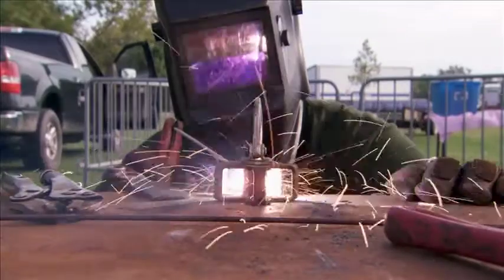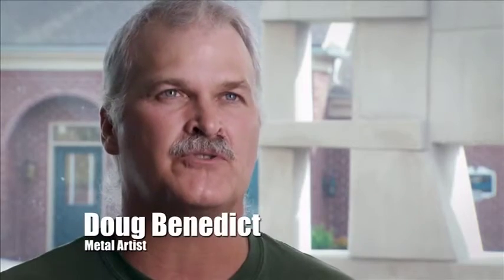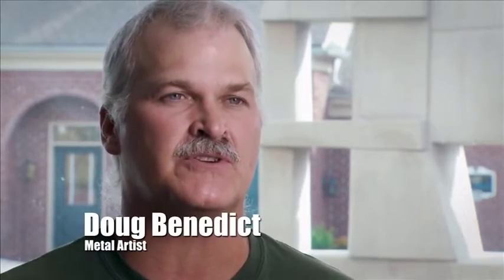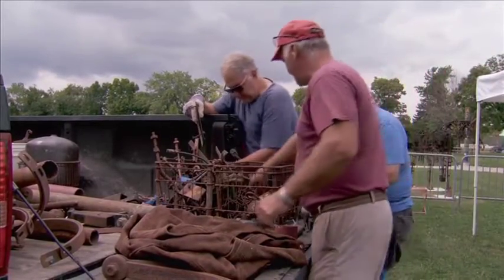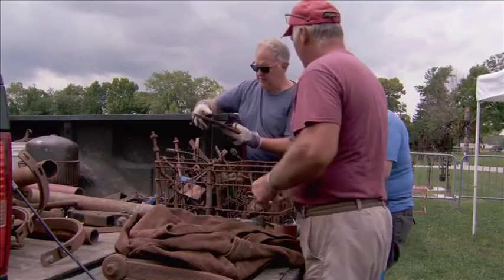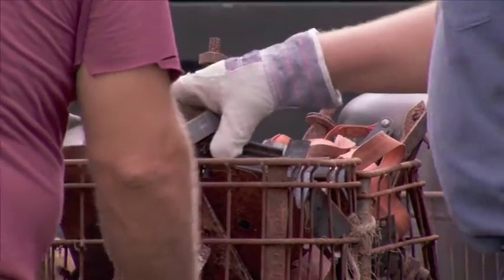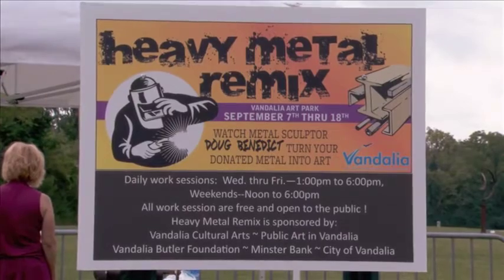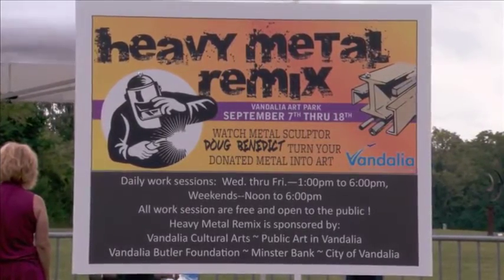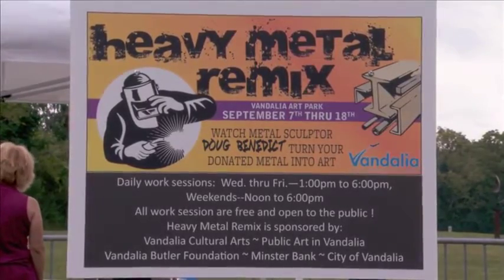Heavy Metal Remix was a symposium to build a steel sculpture from recycled materials at the city art park in Vandalia. We were looking for donations of metal pieces, and they had to be magnetic, and they needed to be steel, and they needed to be heavy gauge. And since it's a reuse of scrap metals and materials, the name of the event, Vandalia's Heavy Metal Remix, worked really well.